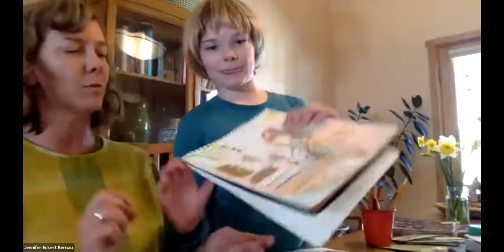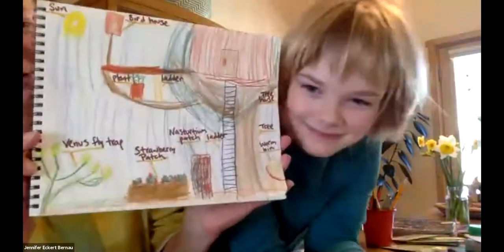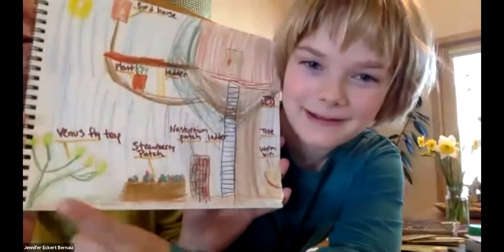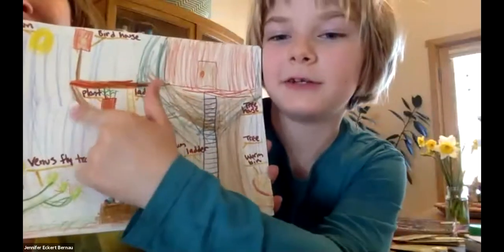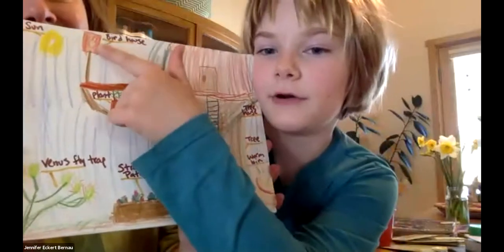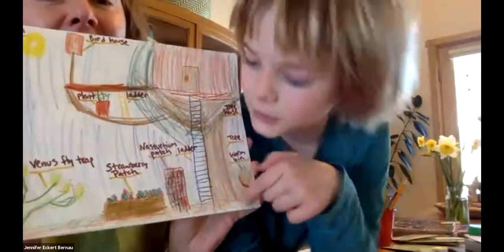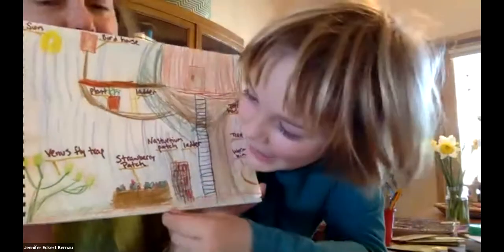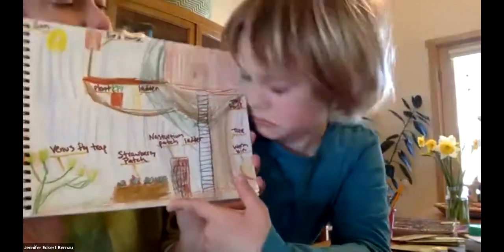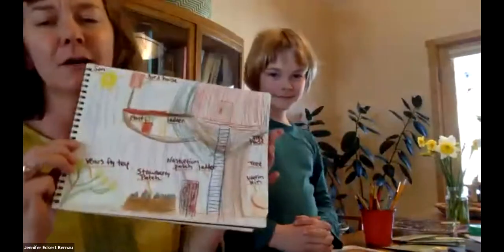I said to Eleanor, let's nature journal our dream garden — anything you'd want in your garden, whether it can happen or not, let's dream big. Eleanor, tell us what you drew. Over there is my Venus flytrap, you go down a ladder, there's a plant growing on a branch in a pot, up here's the birdhouse, and right here is a treehouse with a really long ladder. That's a worm box over there, a strawberry patch, a nasturtium patch, and the sun shining down on everything.